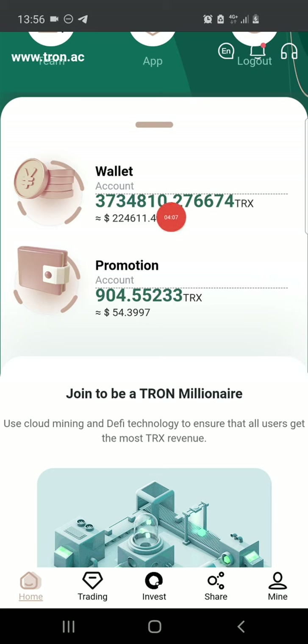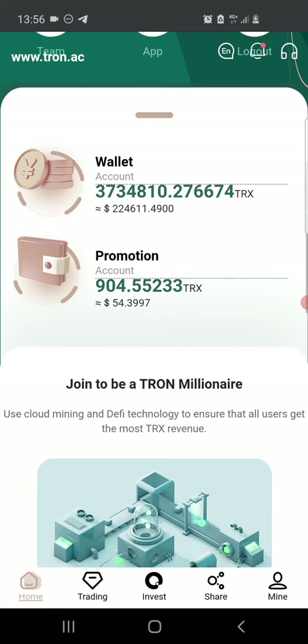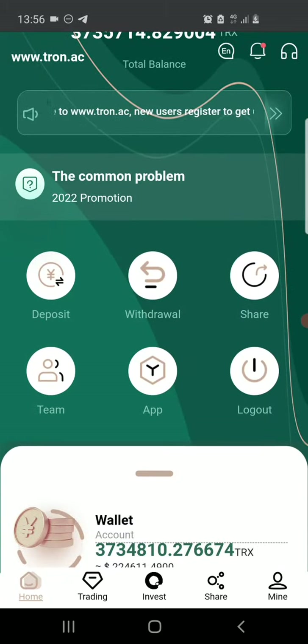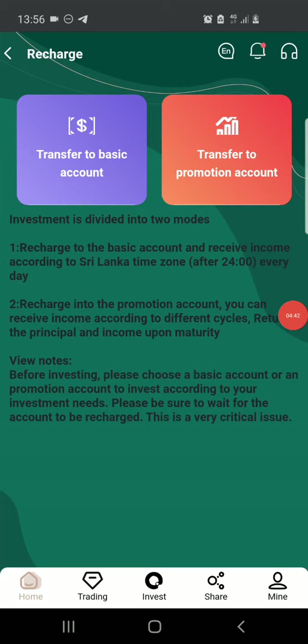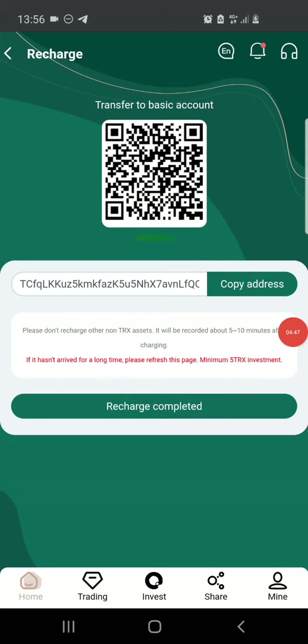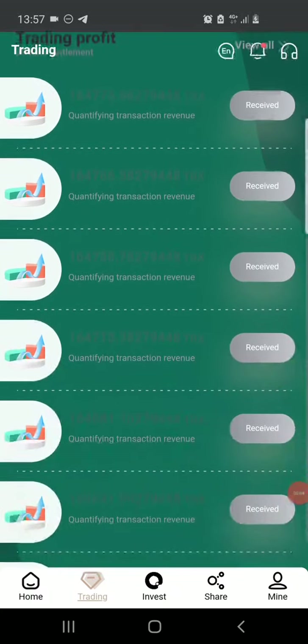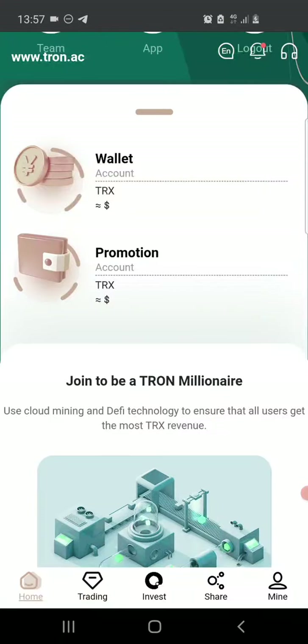The major difference is that withdrawals from your basic wallet are limited — you can withdraw two to eight percent of your deposit on the app every day. To activate mining, all you have to do is click on deposit, then click transfer to the basic account. The minimum you can deposit is 5 TRX. Copy the wallet address, head over to your Trust Wallet or any Tron wallet, and send Tron to that address. Once you do that, the mining session will be activated and you can come back to trading every 24 hours to claim your mining profit.